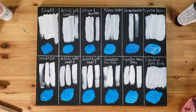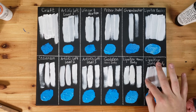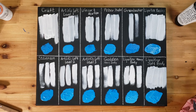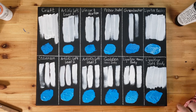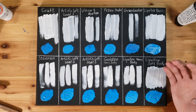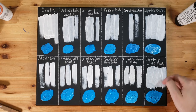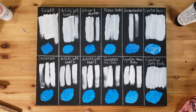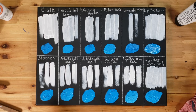Liquitex soft body, which I'd never used before, covered smoothly and fluidly. Its transparency was similar to Liquitex Basics, with overall coverage looking better than expected. In tinting ability it beat Basics and Golden, similar to Artist Loft Level 2. In summary: what's best depends entirely on what you're doing. For texture, Liquitex heavy body wins. For flow with coverage, look at Golden or Artist Loft Level 3. For smooth fluid work, Liquitex soft body is a great option.